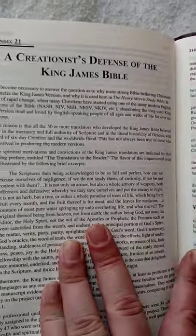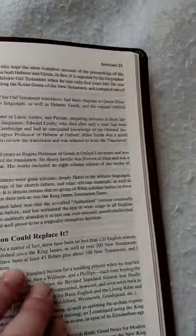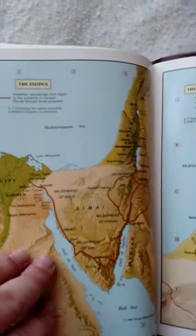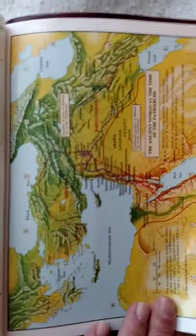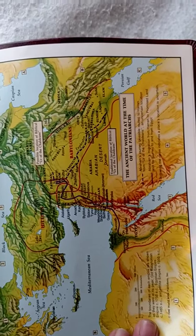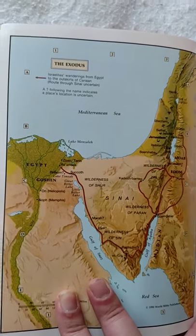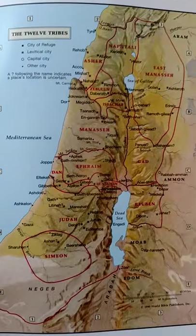There's the creationist defense of the King James Bible, and then the maps — very colorful maps here. The ancient world, the patriarchs — very colorful, very well put together maps. And the twelve tribes.